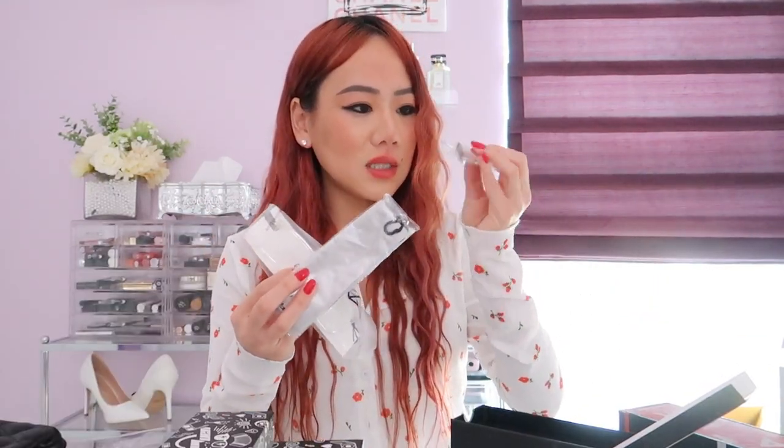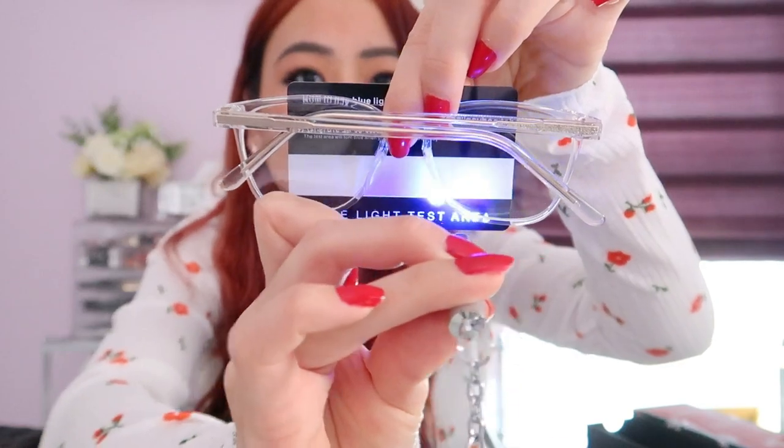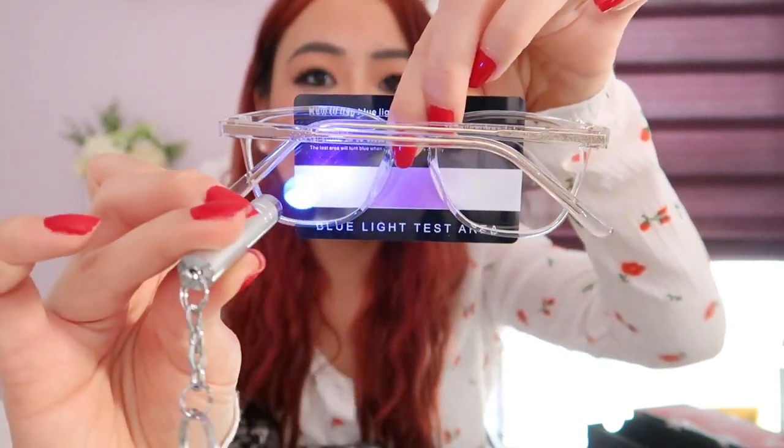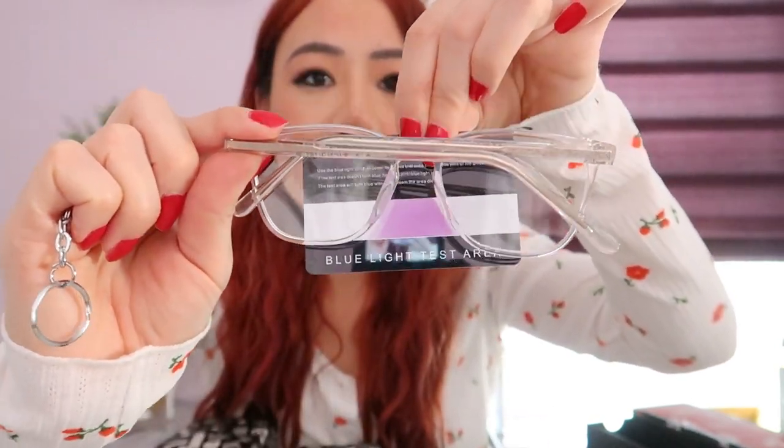Van Linker not only has amazing sunglasses that are super affordable, but they also have blue light glasses. I picked up their clear-framed blue light glasses. They include a little screwdriver and a blue light flashlight to test the lenses. When you shine the blue light on the test shirt, it turns purple in the spot where the glasses are not, and stays normal where the lens is — so these are true blue light glasses. The frames are so cute too.